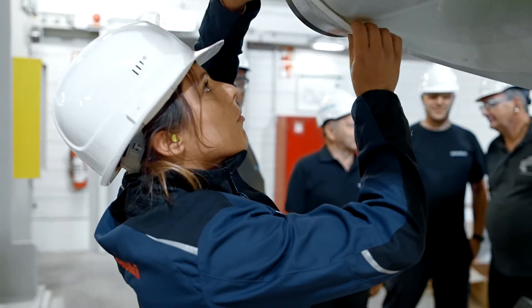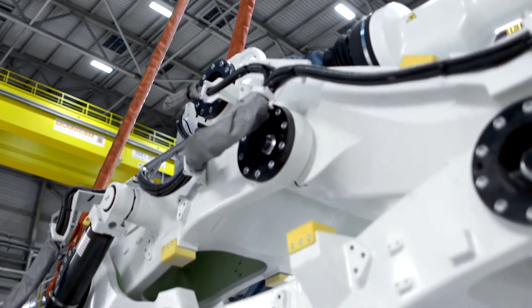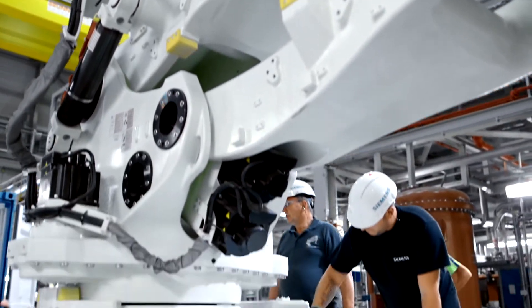We're taking this robot and starting to use it for servicing, making us the first company to dare to take this step. When the robot starts to move, you can feel the power behind it, and that's what fascinated us.